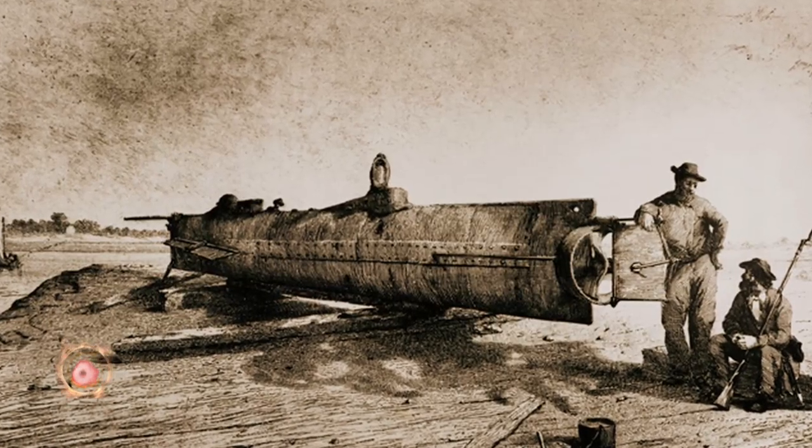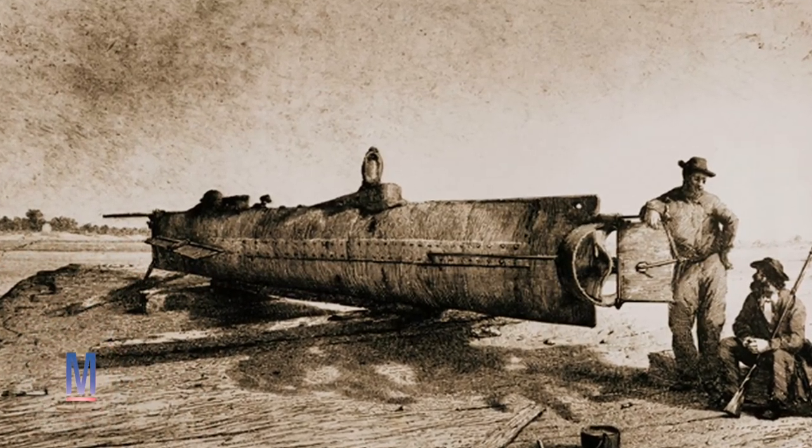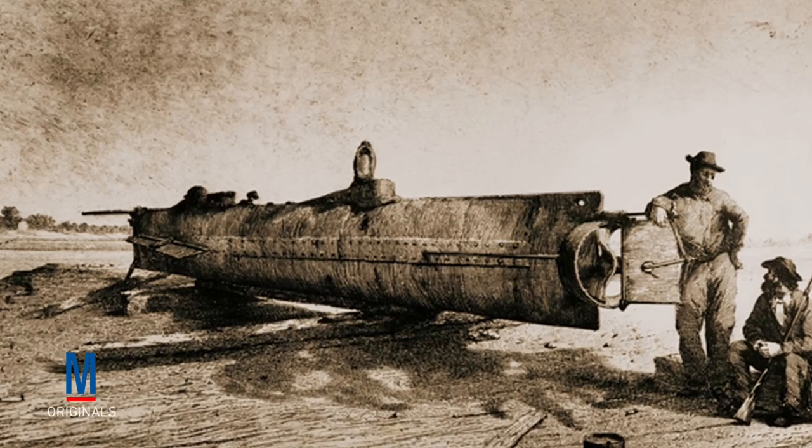Although submarine warfare technically began during the American Civil War, when Confederate submarine H.L. Hunley became the first military submarine to sink an enemy ship in combat, it was in World War I that submarines began to significantly impact the battle environment.